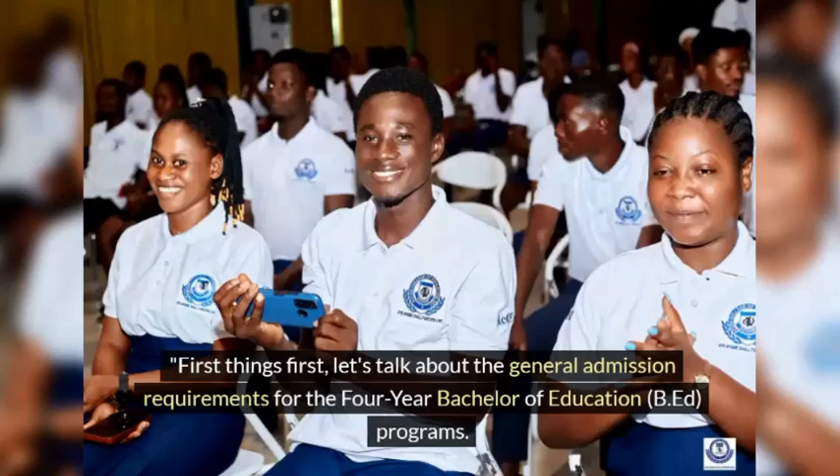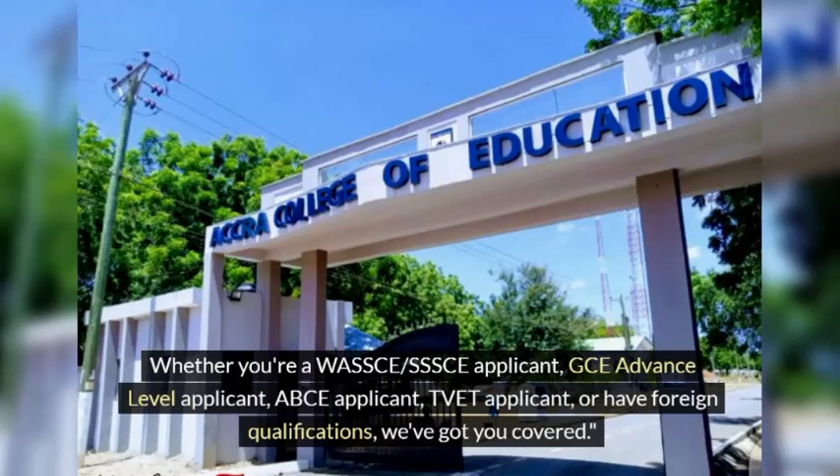First things first, let's talk about the general admission requirements for the four-year Bachelor of Education, B.Ed., programs. Whether you're a WASSCE or SSSCE applicant, GCE Advanced Level applicant, ABCE applicant, TVET applicant, or have foreign qualifications, we've got you covered.